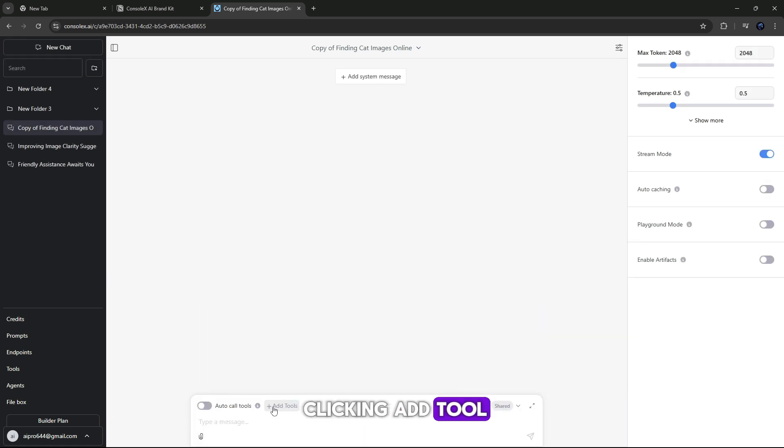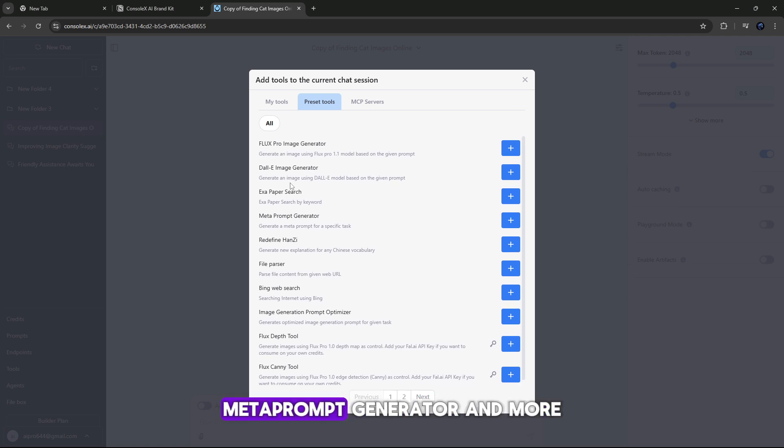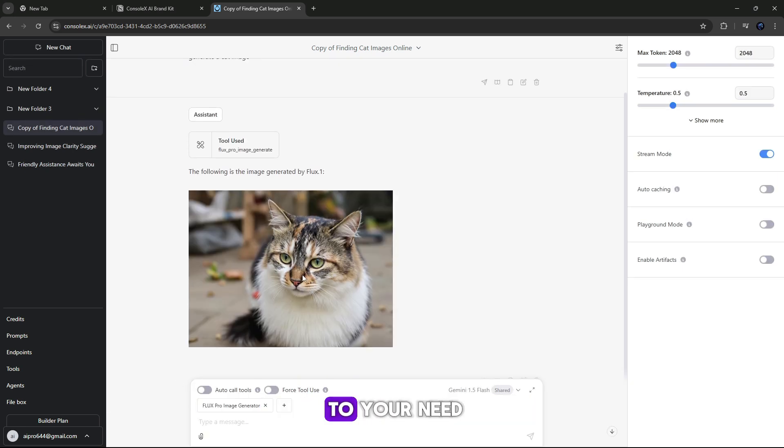Along with this, by clicking 'Add Tool' you will find multiple AI models like Flux Pro, Meta Prompt Generator, and more. For example, let's add Flux Pro and simply write a prompt like 'generate an image of a cat' — and after that you can see the generated image is ready. So like this, you can add models according to your need.